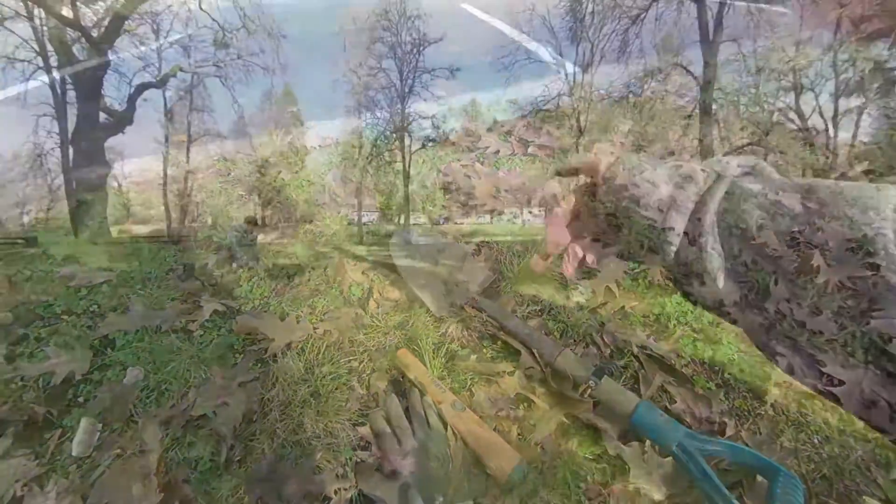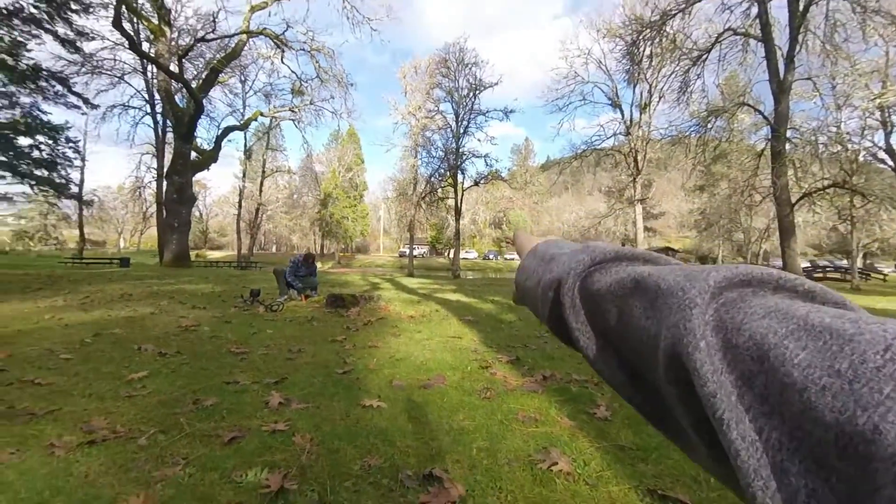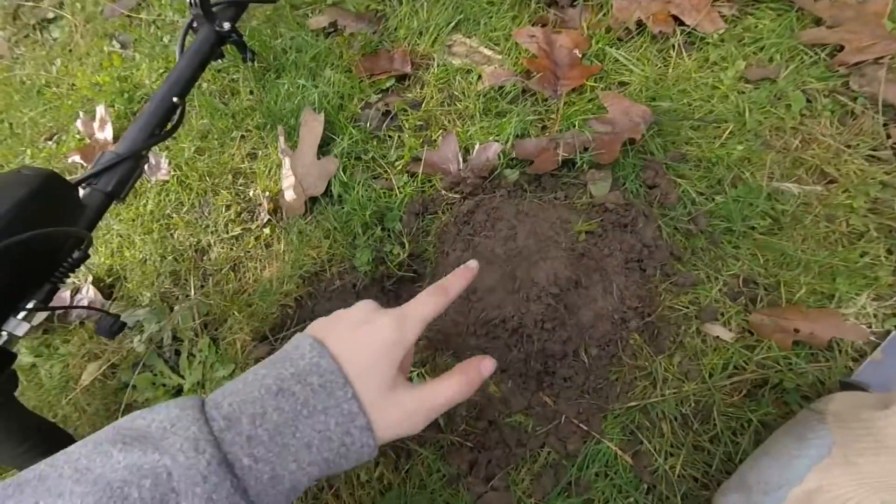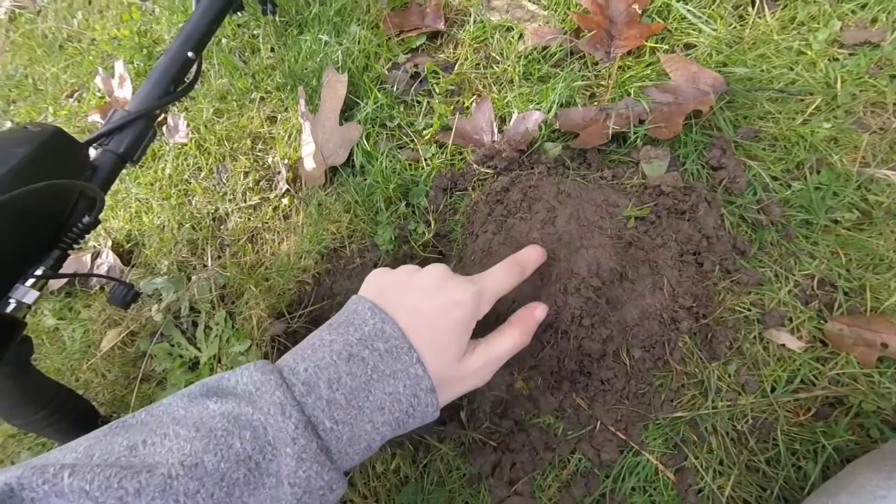This park dates back to the 60s, I believe. So we could find some silver, hopefully. On the other side of the pond, over there, I found my penny. And in the plug, I could see a rim off a coin.